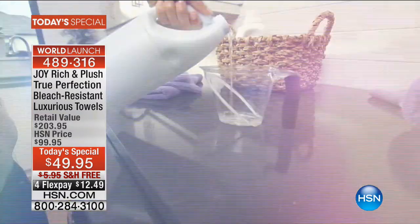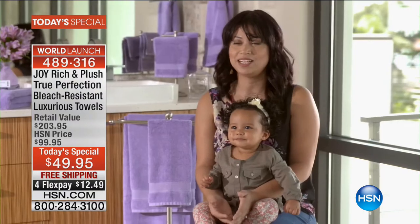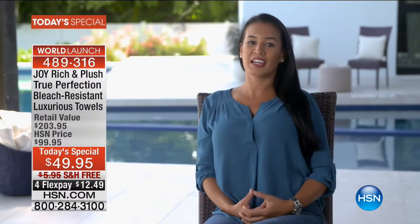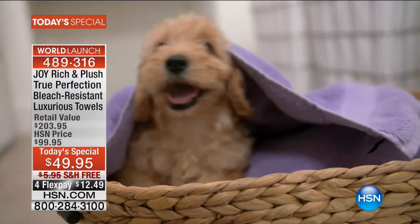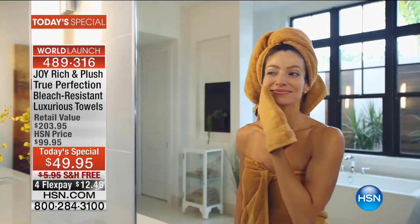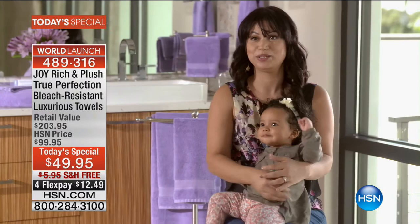Customer testimonials for the Joy true perfection towels: one customer says the towels kept blossoming and getting softer every time she washed them, even with bleach. Another says the towel is so absorbent she can dry her body completely and wrap her hair with the same towel. Another used them with her puppy — nice and fast to dry. They're resistant to heavy chemicals in facial cleansing products and don't damage. They're baby approved — soft and wonderful.